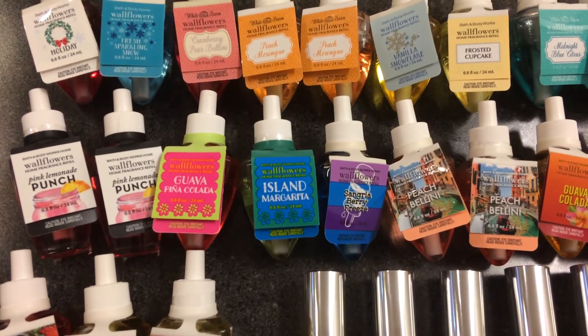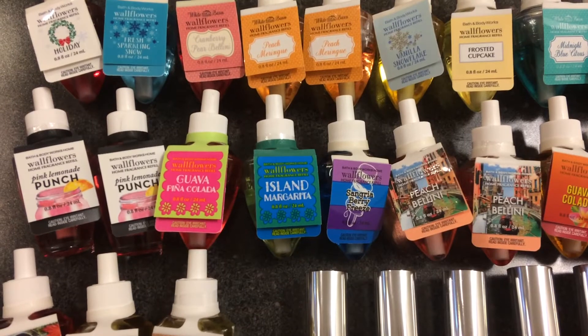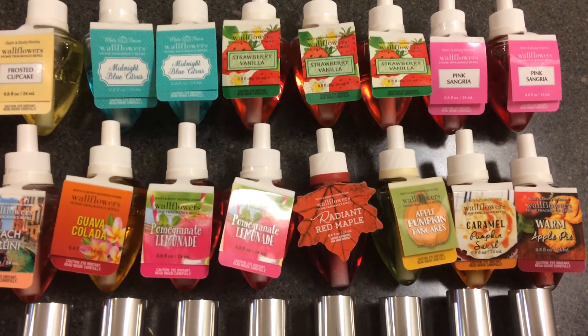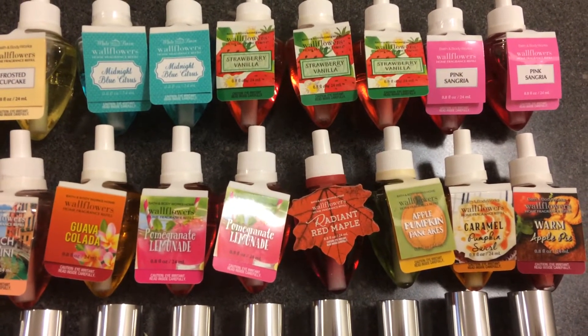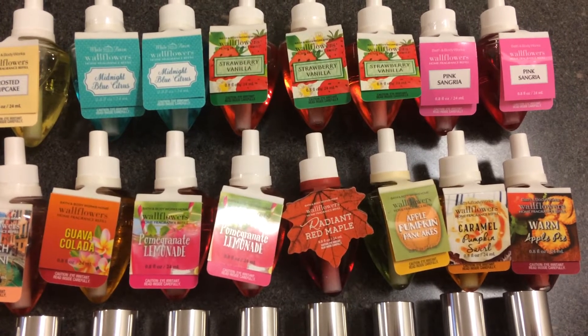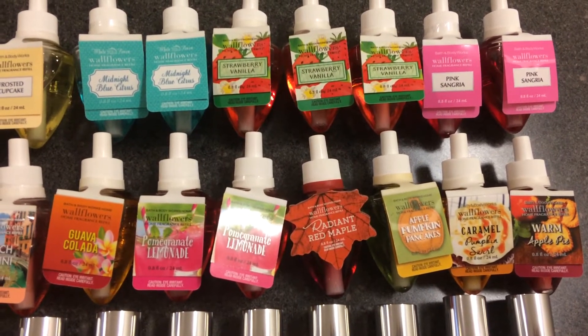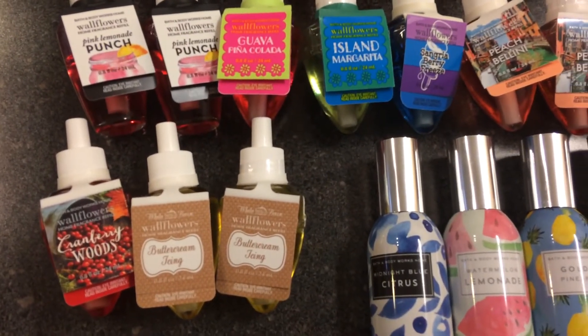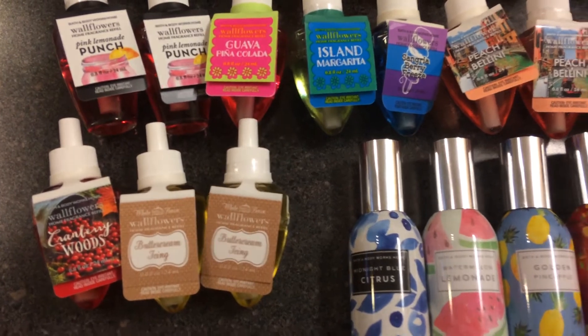2 pink lemonade punch, guava pina colada, island margarita, sangria berry freeze, 2 peach bellinis, guava colada, 2 pomegranate lemonades, radiant red maple, apple pumpkin pancakes, caramel pumpkin swirl, warm apple pie, cranberry woods, and 2 buttercream icing.